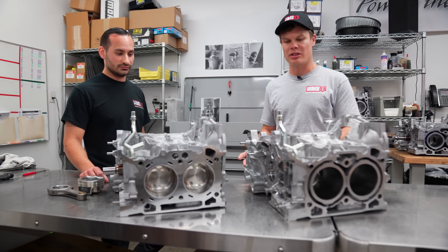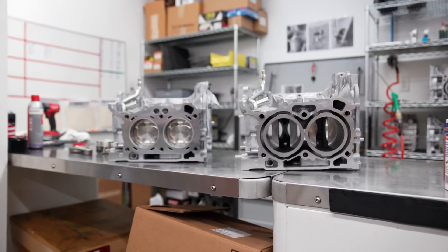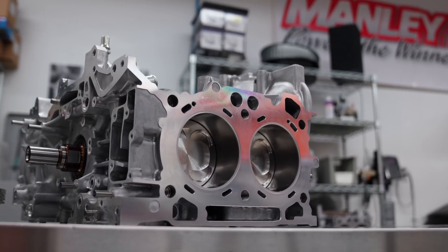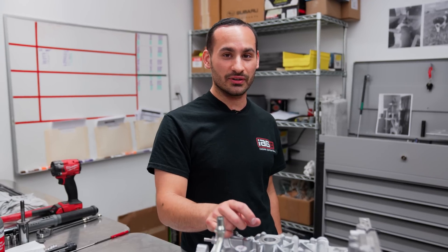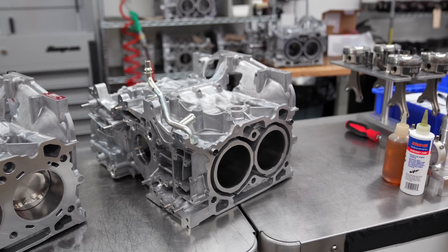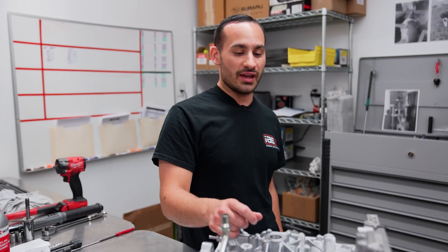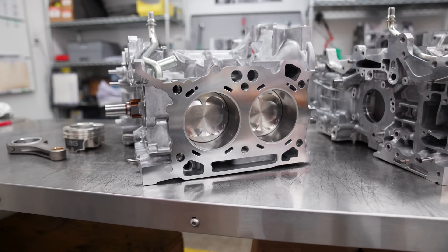The biggest visual difference between the stock FA24 block and our closed deck one is the closed decking. The main benefit to closed decking is cylinder rigidity and strength. A lot of these blocks come open deck from the factory and they're just not very strong. Once you start making a lot of power, these cylinders tend to move around and flex and they can cause a block to crack. With closed decking, you are significantly making the block stronger — with our EJ series we've seen 1,200 horsepower without cracking the closed deck.